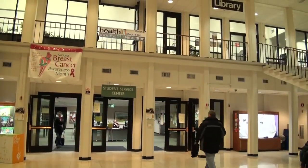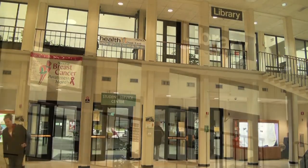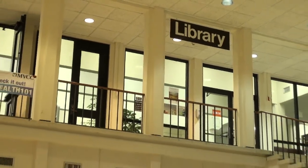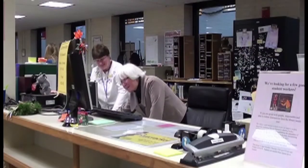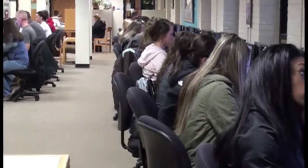The Utica Library, which is located on the second floor of Payne Hall, is normally open from 8am to 9pm Monday through Thursday, but has extended its hours to 10pm this Monday and Tuesday to give students more time to study for their exams. The Rome Library, which is housed in the Plumlee Science and Technology Complex, is open from 8:30am to 8:30pm.